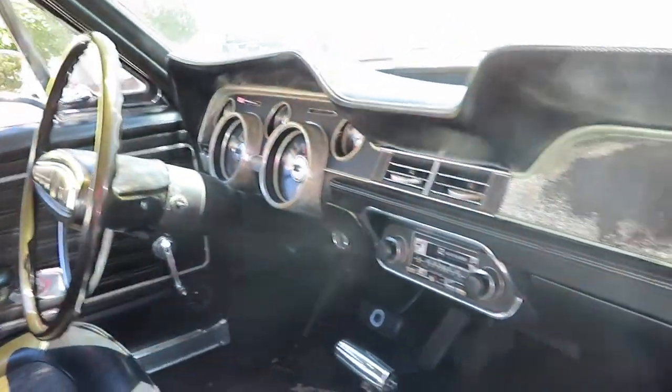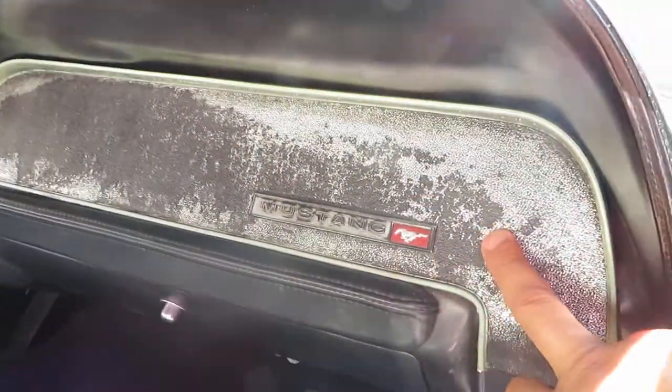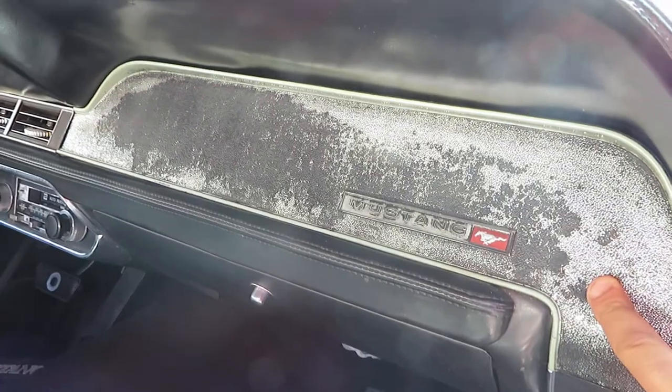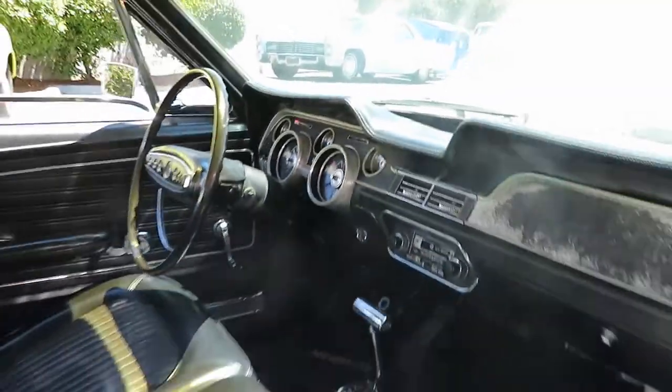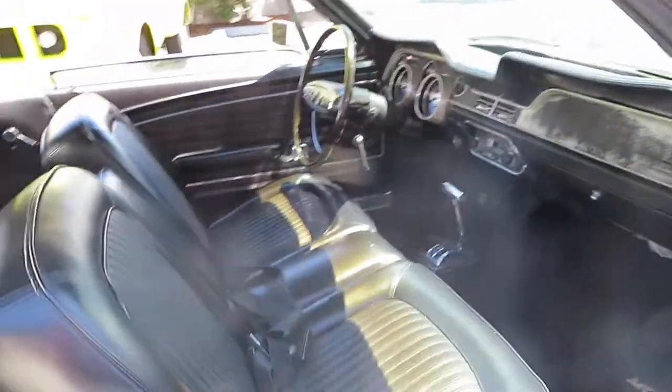Real nice dash. There's some discoloration on this plate here, but there is an extra one in the back which I will show you. Overall the dash looks real decent. Seats look real nice — those were probably redone at one point. Back seats look real nice too.